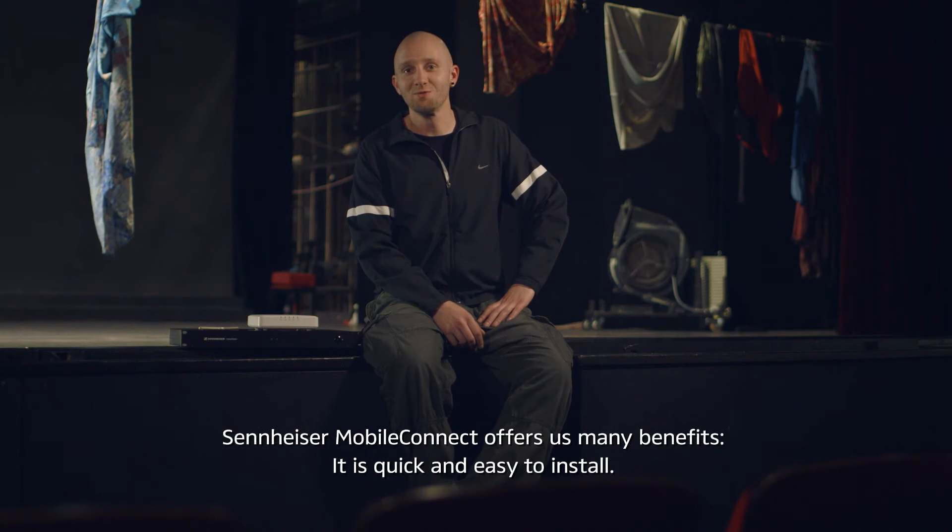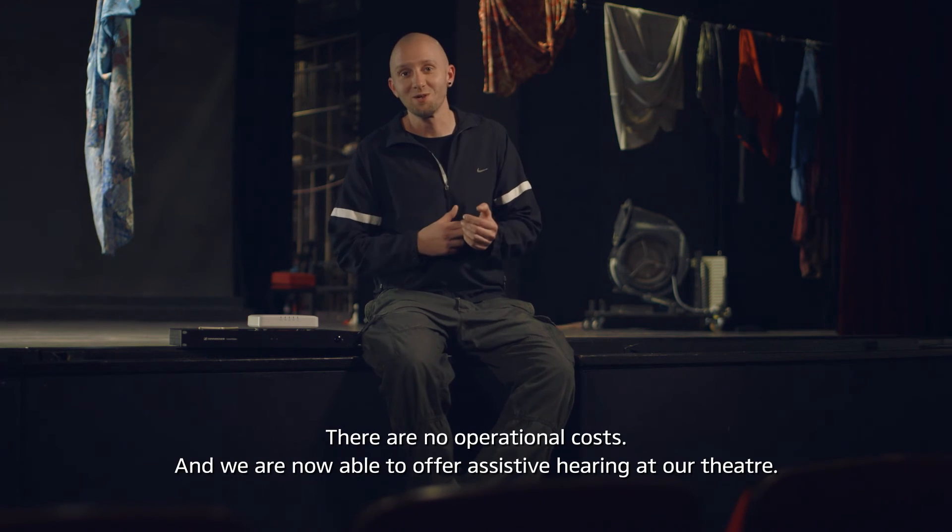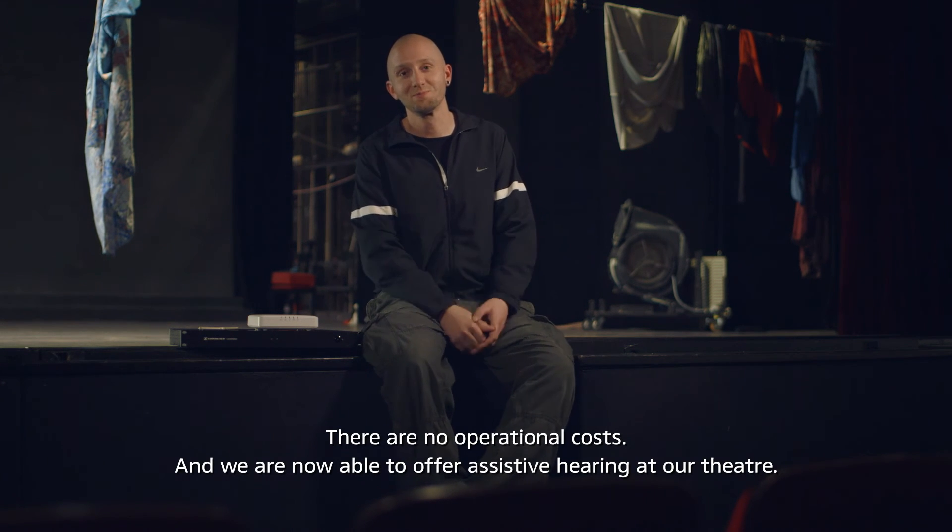Sennheiser Mobile Connect offers us many benefits. It's quick and easy to install. There are no operational costs. And we are now able to offer assistive hearing at our theater.